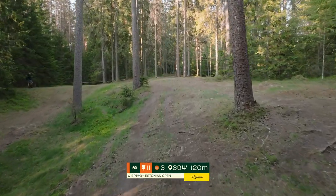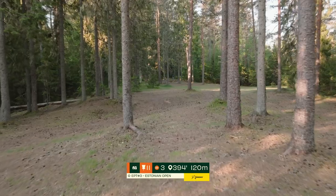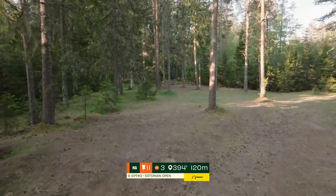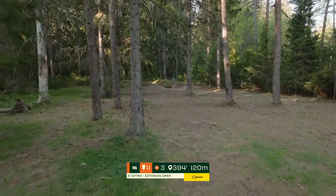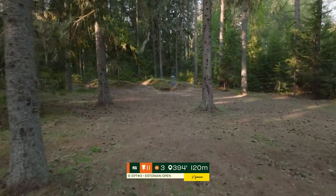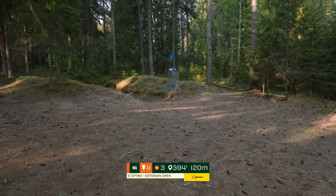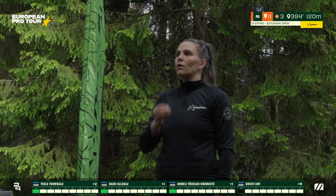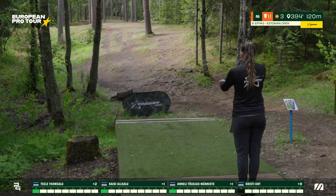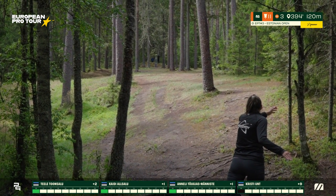Hole 11, par 3, 120 meters. An absolute bonus birdie — shaping uphill through a tunnel shot the entire way. You have an endless amount of trees that you need to beat while maintaining turn and glide as you make your way up to this basket. A really good drive will often leave you with a late C1 or C2 putt — very rare to get all the way given the distance, uphill, and the demanding shape. A 3 is totally fine here. From second easiest to second hardest — definitely one you want to think about your risk management.